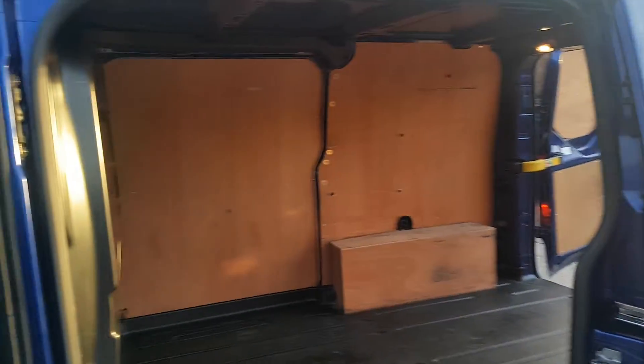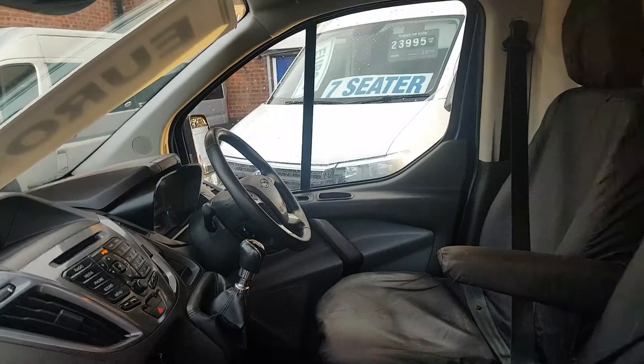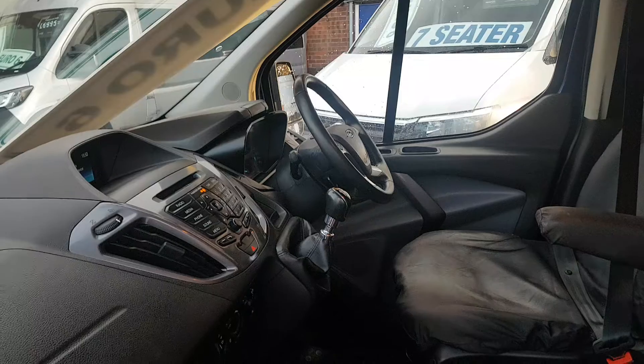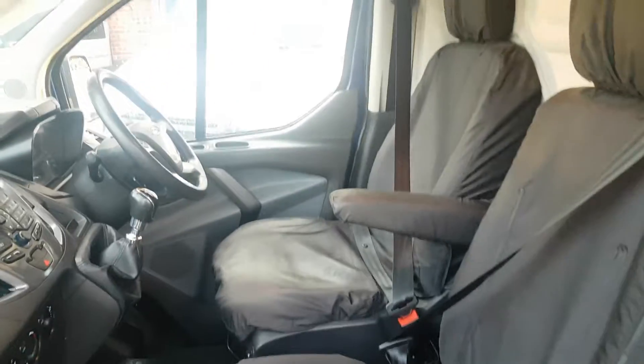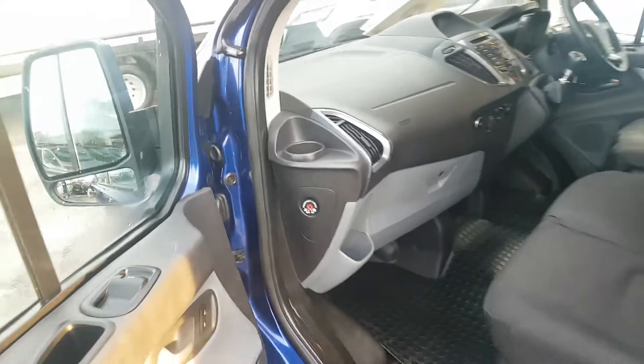It's rubber lined and ply lined in the back, one owner from new. Features include air conditioning, multi-function steering wheel, parking sensors, parking aid, heated screens, and seat covers fitted — all seats are just as new underneath. All the booklets, HPI report, spare keys, and locking nuts are included with the van.